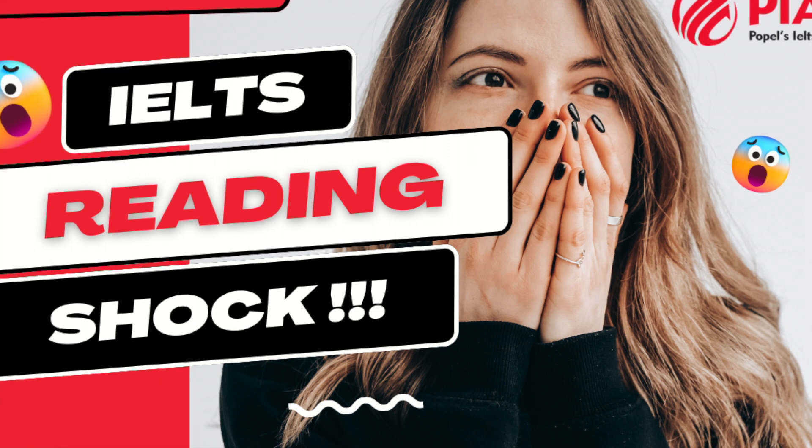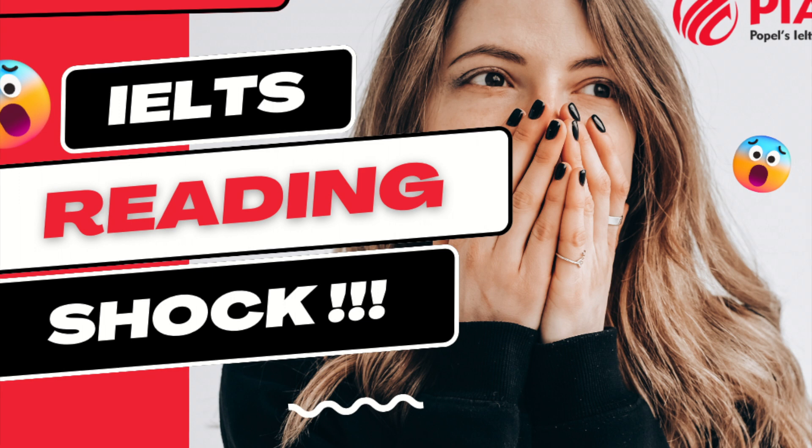Boring: dull, uninteresting, tedious, monotonous, unexciting, lackluster, dreary, humdrum, pedestrian, prosaic.